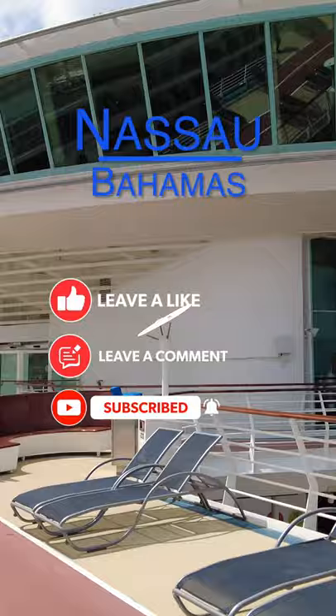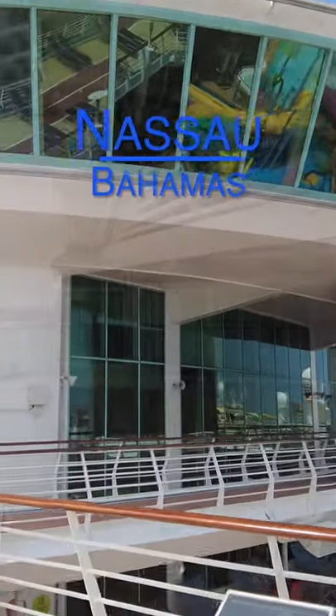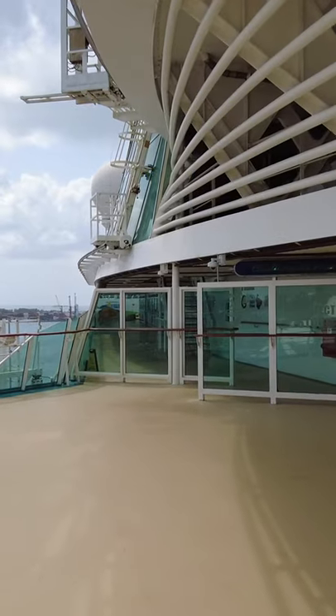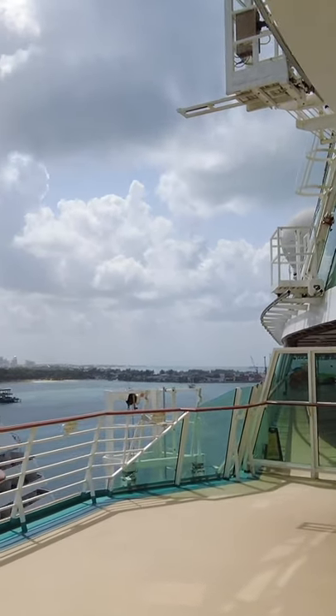Here we are on the Adventure of the Seas. On the left side over here you're going to see the new port construction that's going on here in Nassau.